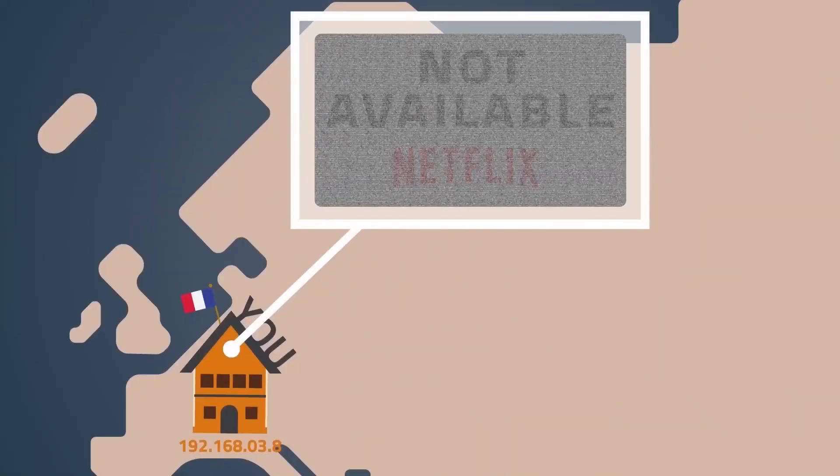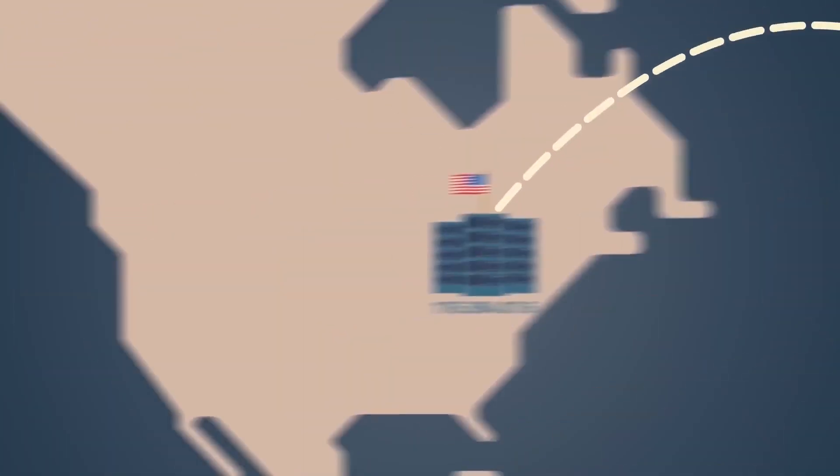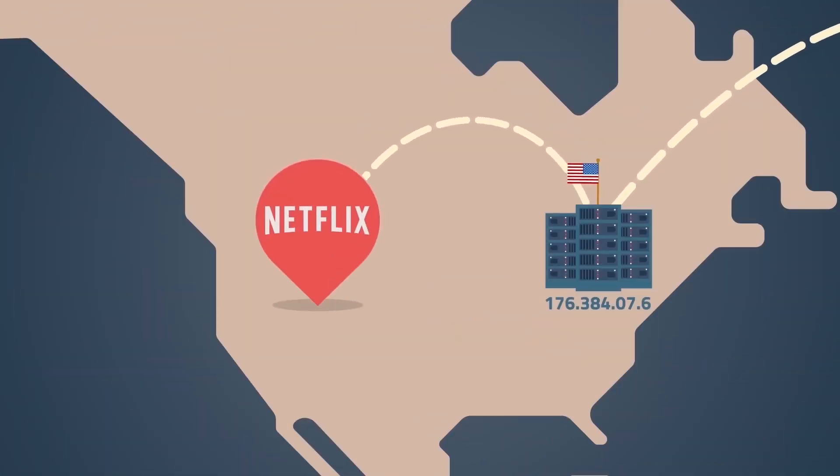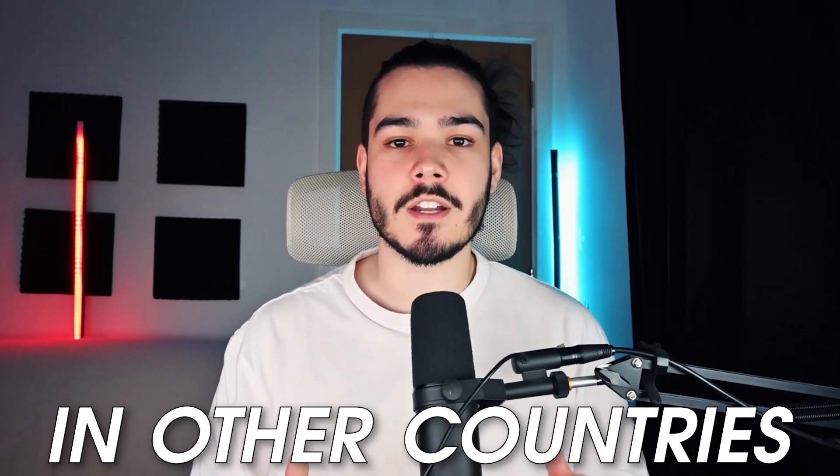By using a VPN in Canada you'll also be able to change your IP address to other countries, which allows you to access some of the geo-restricted content that you might find on platforms such as Netflix, so you'll be able to access content that's only available in other countries.